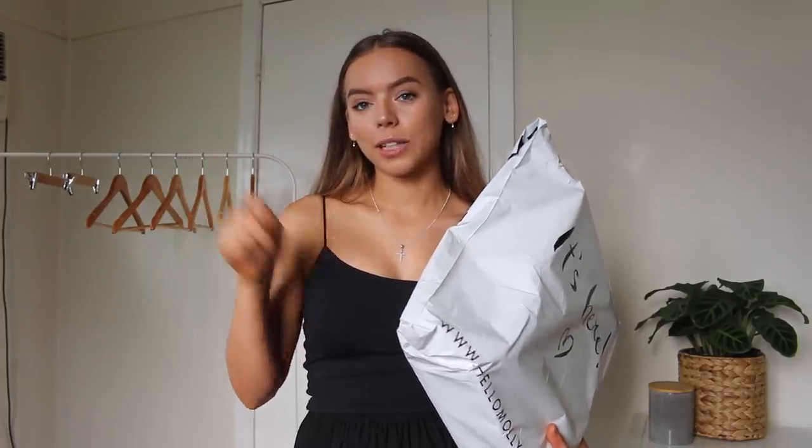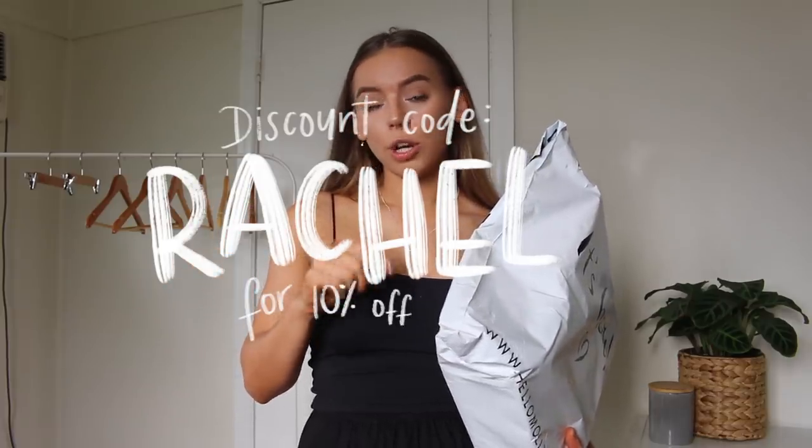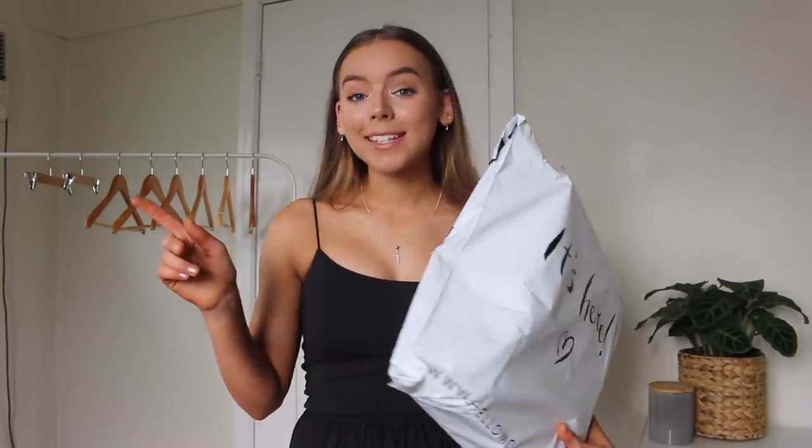I do have a discount code for you guys. I will leave it on the screen and I will leave a link to all the items I mentioned below. If you want to check out the Hello Molly website, I'll also leave a link down below. But if you do make a purchase, please send me a photo of what you got on Instagram — DM me because I love seeing what you guys pick up.